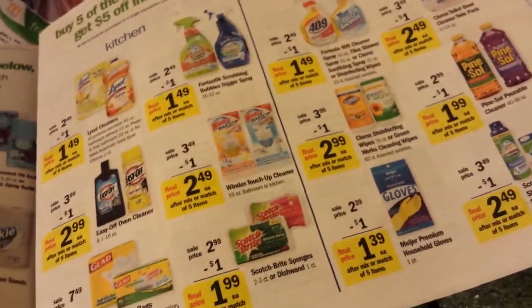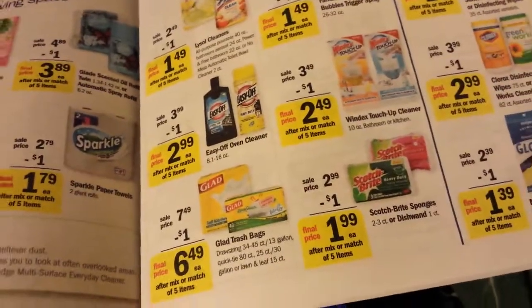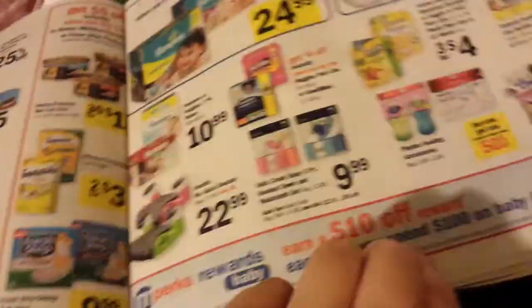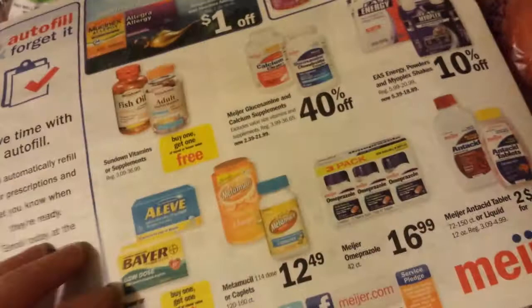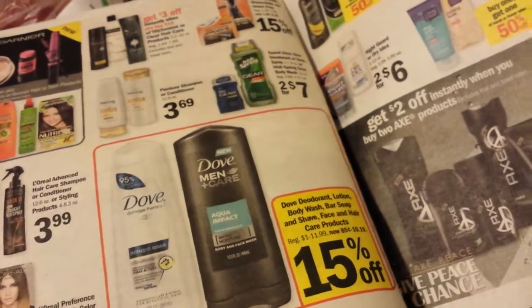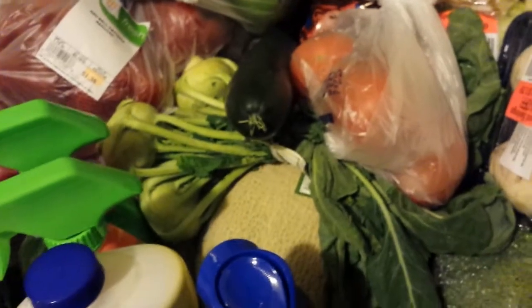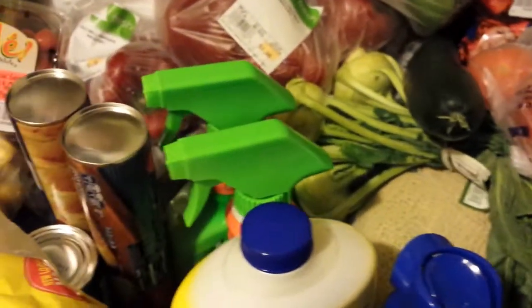Meijer Madness is a website you should check out if you have a Meijer in your area. I'd really like to get some Easy-Off oven cleaner — I didn't have a coupon for that right now, but maybe later in the week after I read on Meijer Madness, if she comes up with some other deals or coupons come out, I'll go back before the end of the week. I didn't even look in the personal care item section. Anyway, my videos got really long. Basically I paid just under $60 for all of this — very useful things to me. Alright, I'll talk to you guys later.